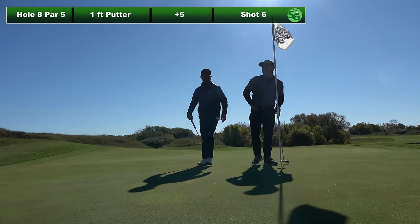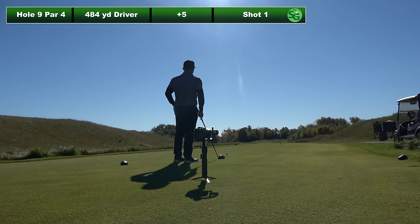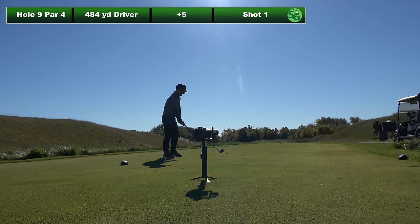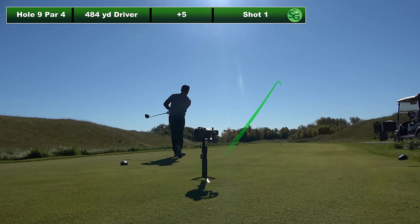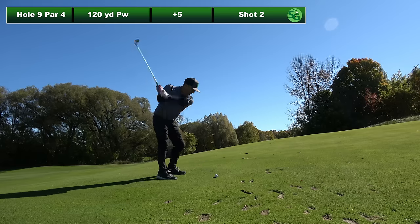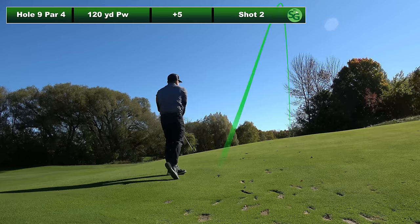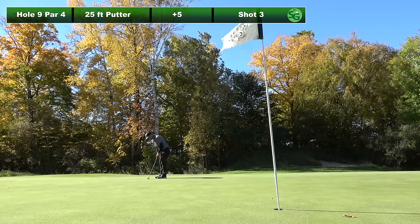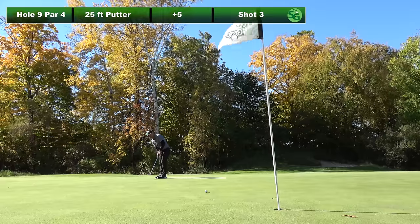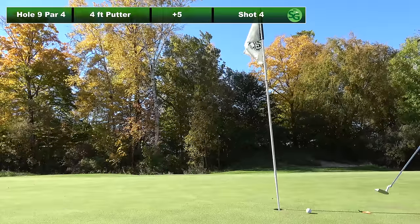Ninth hole, 484 yard par four — some big boy holes here. Hitting driver. Hit a great, great drive and luckily I didn't aim right on this hole — right down the middle of the fairway. A little 120 yard pitching wedge. I did aim right on this shot though, thought the ball above my feet would pull it left, it did not. So this 25 footer for birdie — burned the edge. Backhand that in for par.